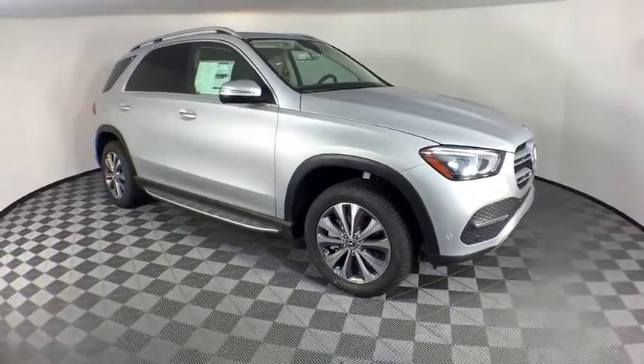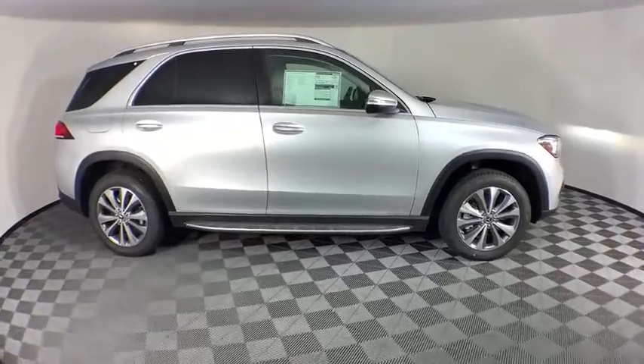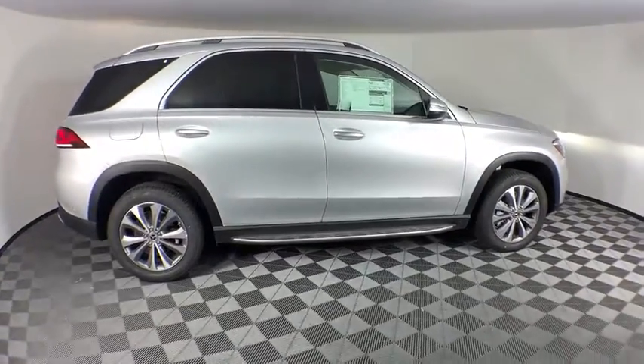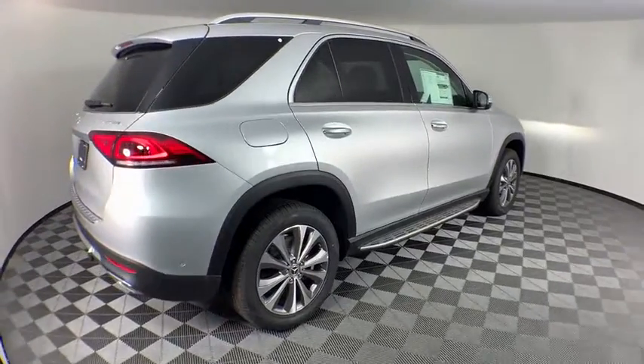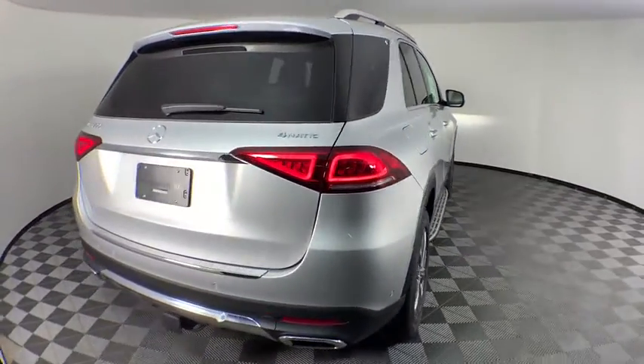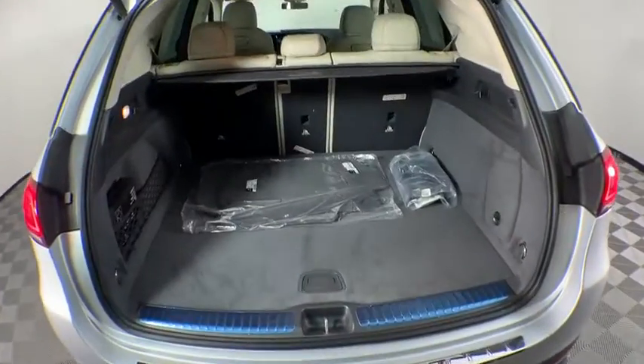Take a ride in the 2020 Mercedes GLE. The GLE comes with the full Mercedes luxury experience. It combines the sports sedan performance with SUV stability. It comes with beautiful, serene-looking interiors and a command system that is close by to access every setting under the sun.